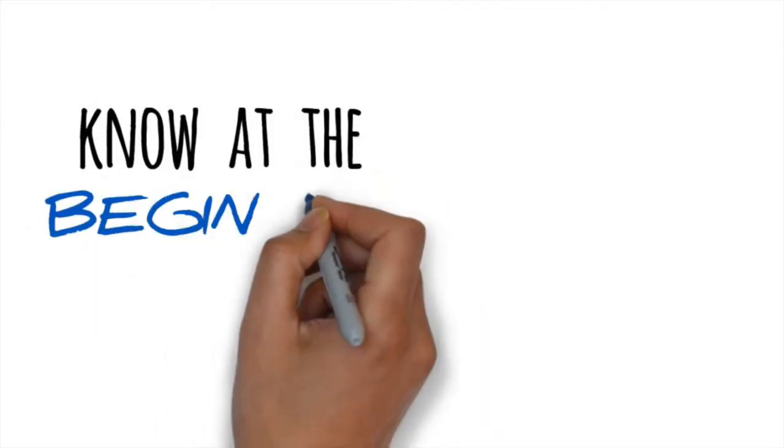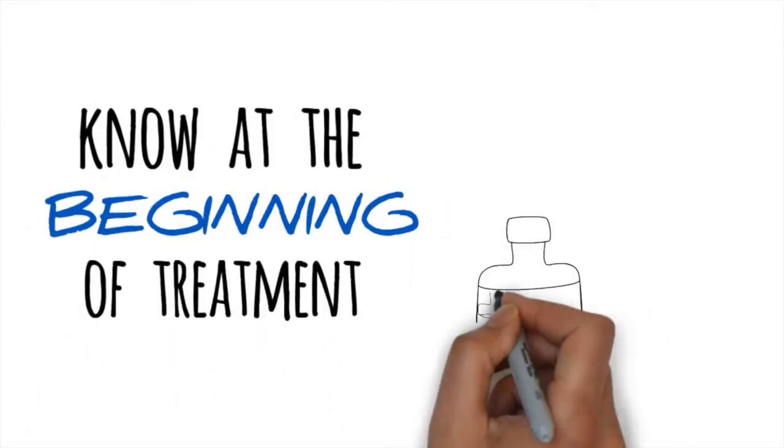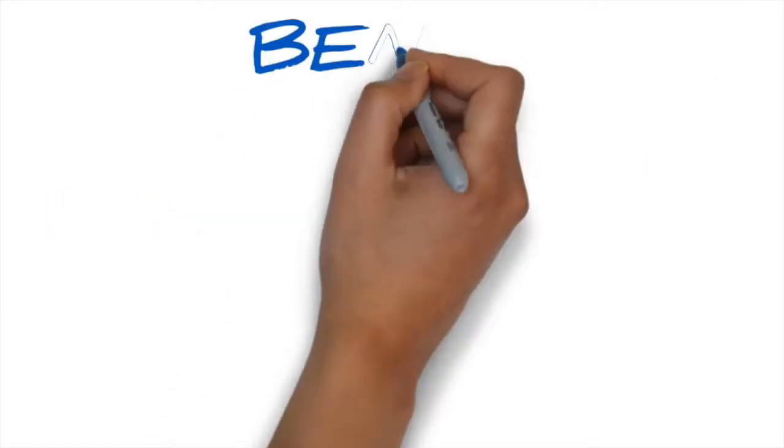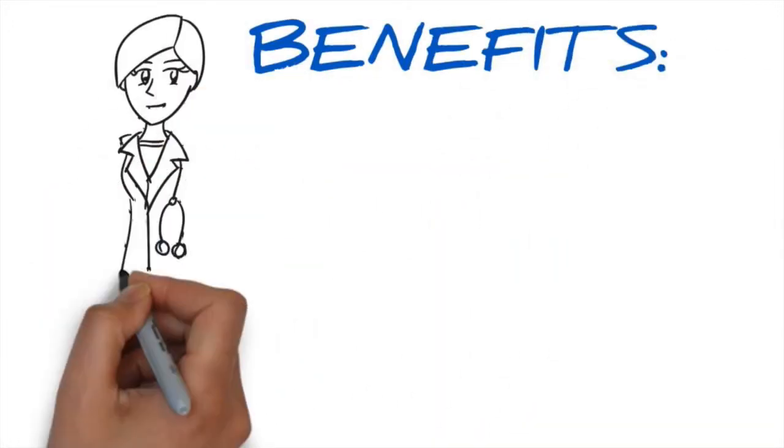Wouldn't it be nice to know at the beginning of treatment if your body will be extremely sensitive to a particular medication? There are several benefits of DNA testing for medication management.